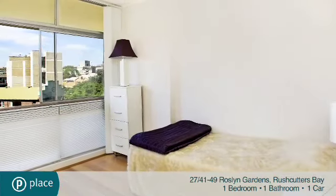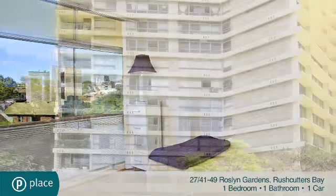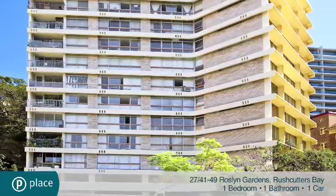One double-sized bedroom has large built-in robes. There is a well-proportioned bathroom with full bathtub, security parking, lift access, intercom entrance and a swimming pool in the complex.